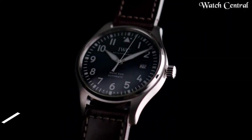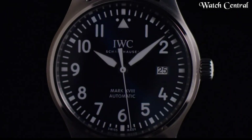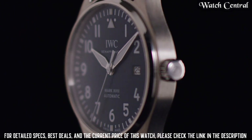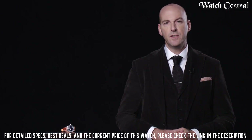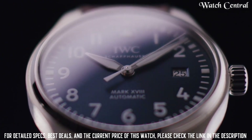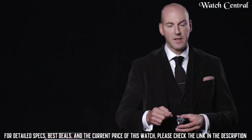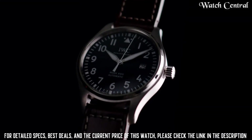Number 4: IWC Pilot's Watch Double Chronograph edition. It features a double chronograph function allowing the wearer to measure two elapsed times simultaneously. The watch has a stainless steel case and bracelet, and a bold, easy-to-read dial with two sub-dials and a tachymeter scale. The automatic movement is powered by a self-winding mechanism and has a power reserve of 44 hours.